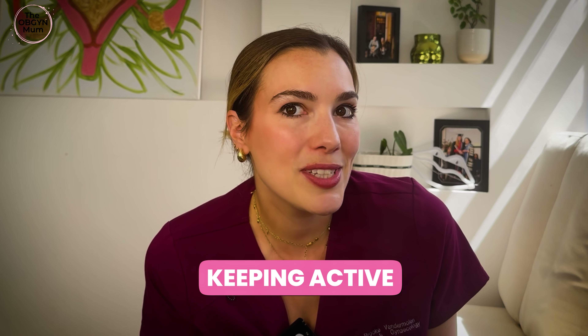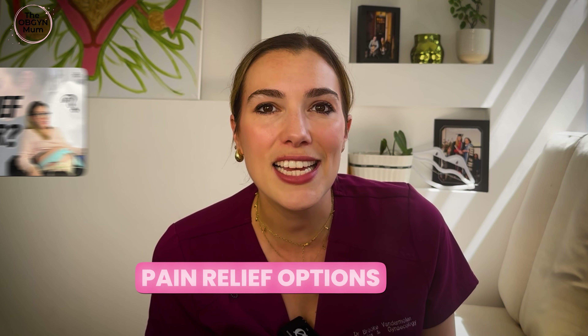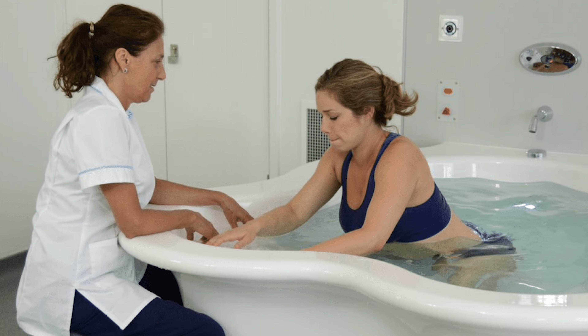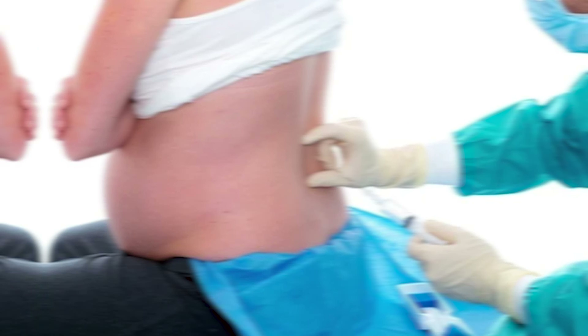Next up: do you want to stay active and mobile during your labour? Think about which positions would be the most comfortable for you. You could make a mention that if you are having an epidural, you might want to stay active for as long as possible before that. Next, explore your different options for pain relief, from breathing techniques, water immersion, and medication through to epidurals. I've got a whole other video about pain relief options in labour.